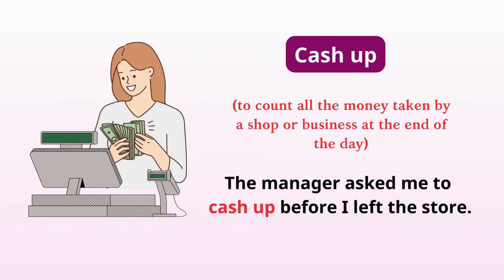Cash up. Count all the money taken by a shop or business at the end of the day. The manager asked me to cash up before I left the store.